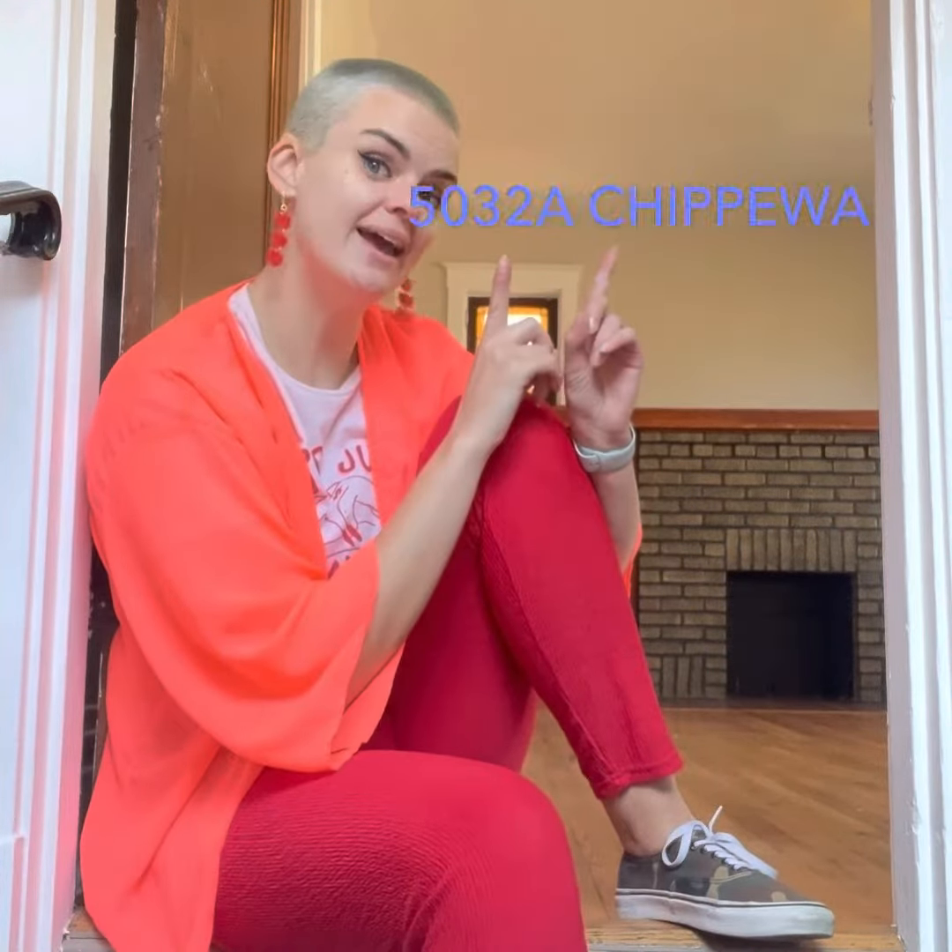Hey y'all, CeCe here with Garcia Property Management at 5032A Chippewa. Second floor, two bedroom, one bath. Parking spot out back in a garage, washer-dryer in the basement. Modern kitchen, cute stuff. Let's check it out.